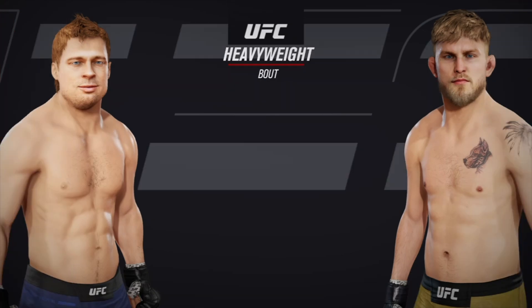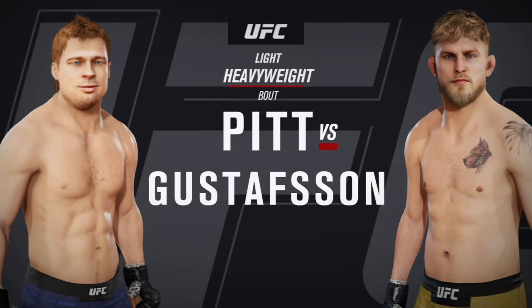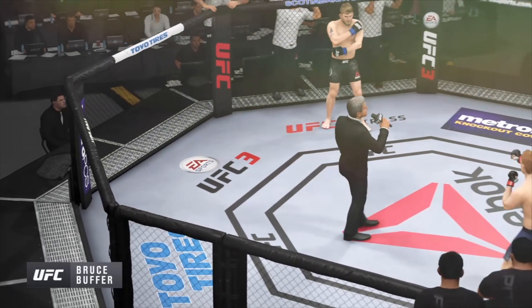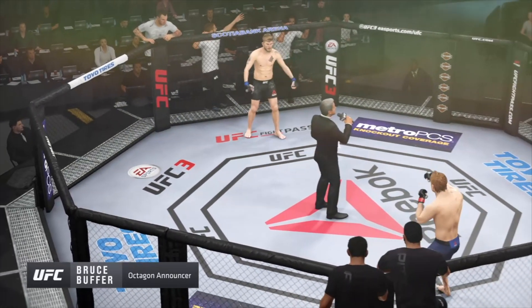Coming up next, it's a UFC light heavyweight division encounter. Ladies and gentlemen, this fight is three rounds in the UFC light heavyweight division.